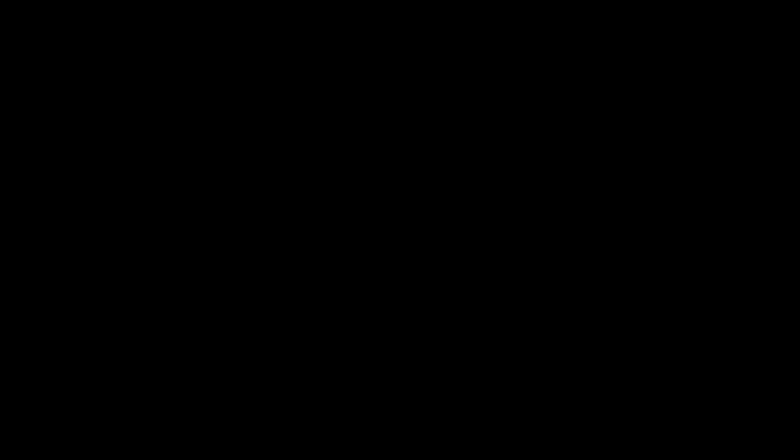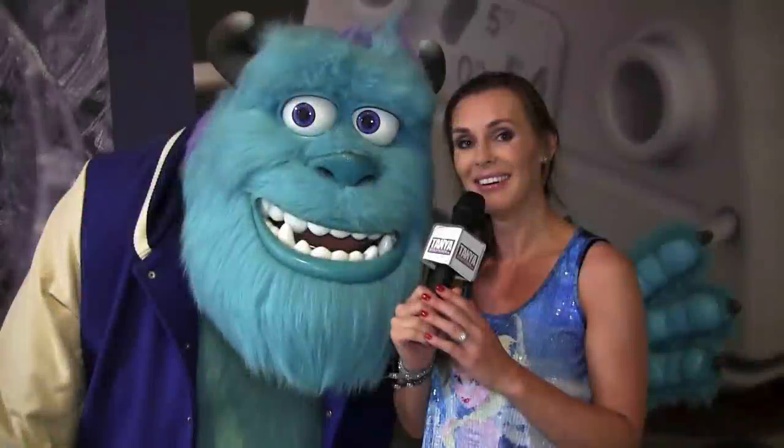It's time for me to get going. I hope that you've enjoyed my visit here at the Gentle Giant headquarters. Keep collecting. See you next time — bye-bye!